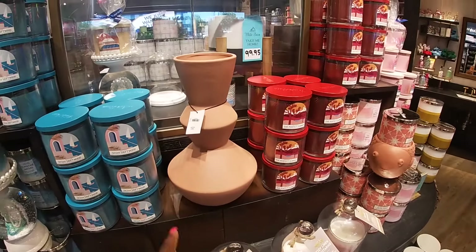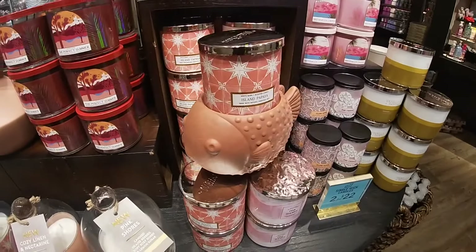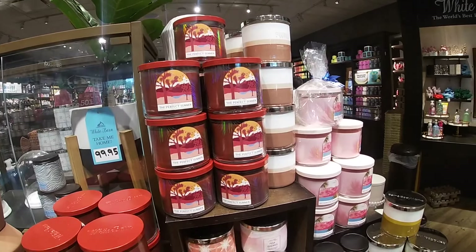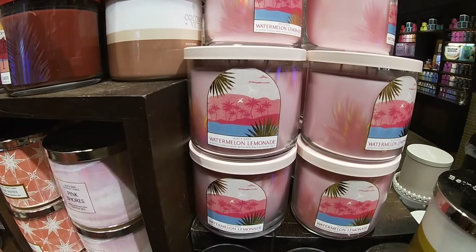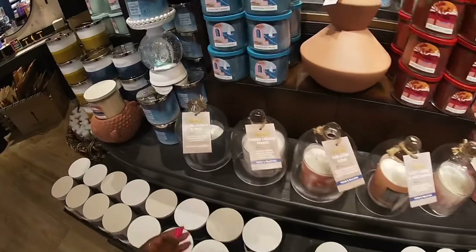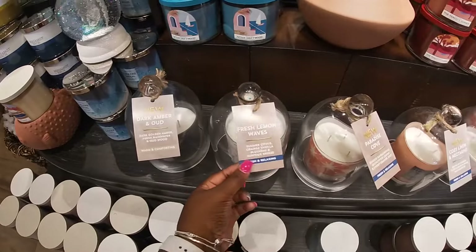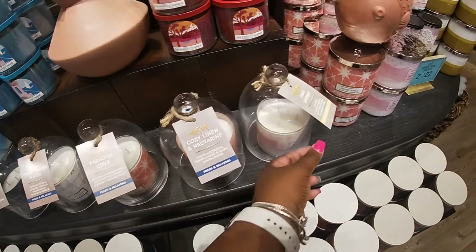The Perfect Summer. Coconut Bebateer, Watermelon Lemonade. Let's see — Dark Amber and Ode, Fresh Lemon Waves, Paradise Cove, Cozy Bene, Pink Shores.